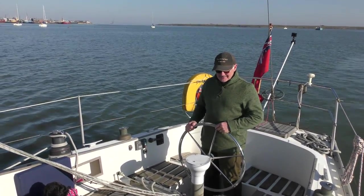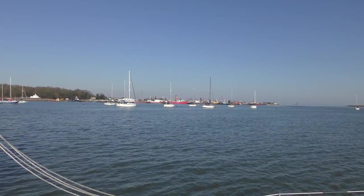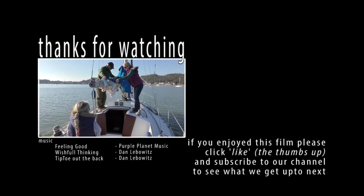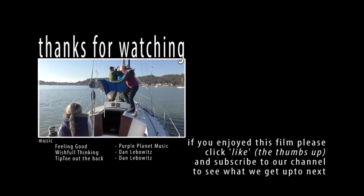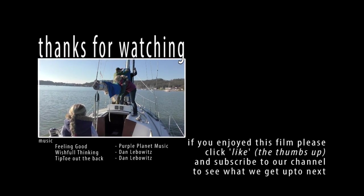Anyway, that's it. I'll be surprised if there are many of you still watching at this point, but if you are, thanks for watching. Hopefully we'll do something a bit more interesting next week. Thank you for watching - this is an awesome shot at the end of the afternoon.